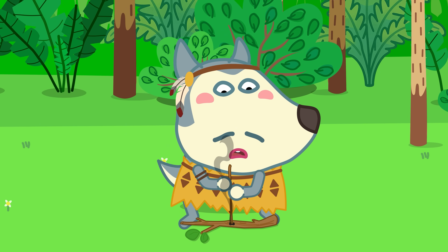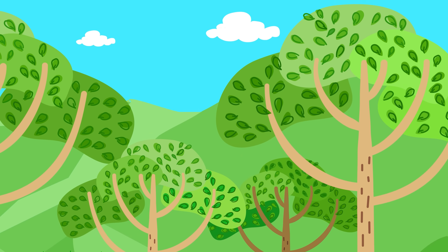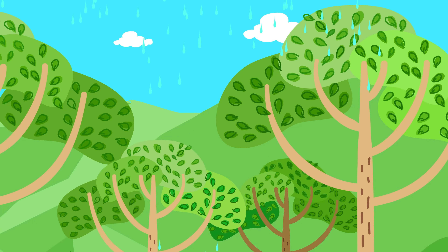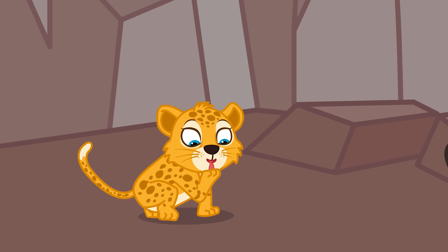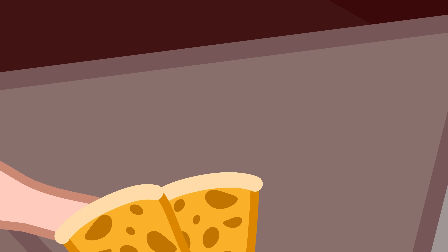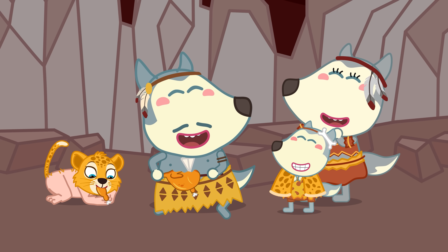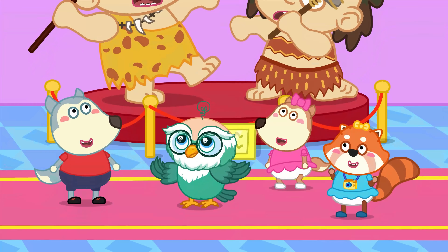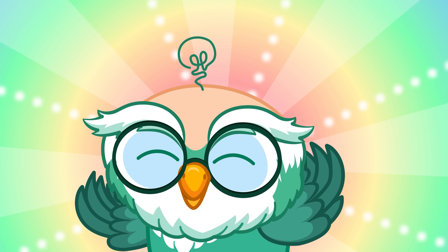Discovering fire was an important step. They used fire to cook food and keep warm. They wore animal skins and painted on cave walls to tell stories. Even without phones and modern machines, they were very smart and creative to survive. That's all for now — stay tuned for our next exploration!